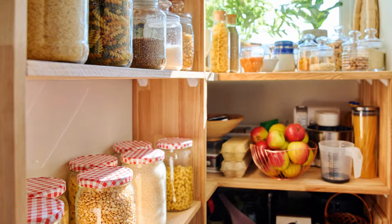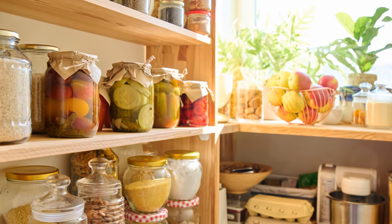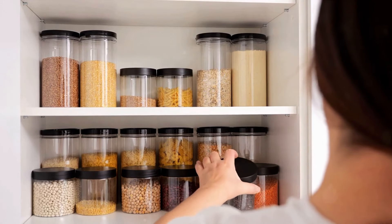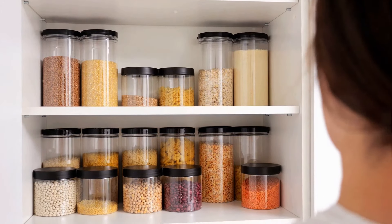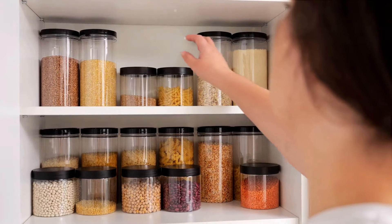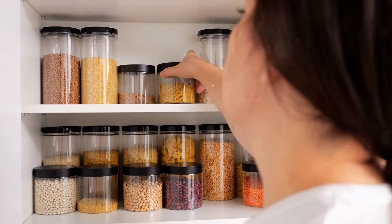Happy storing, folks! We hope you found these tips helpful. Don't just take our word for it, though — give them a try. The proof of the pudding is in the eating, as they say, and in this case, the proof of the tips is in the storing. So go ahead, implement these food storage strategies. Notice the difference it makes in your kitchen and in your life.